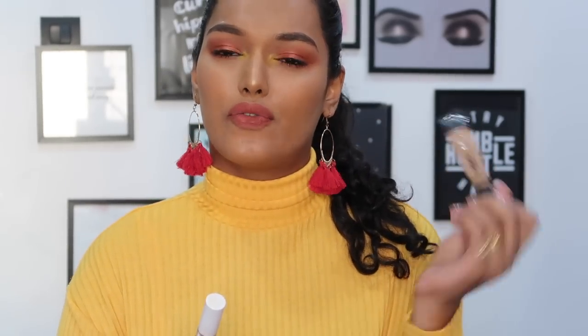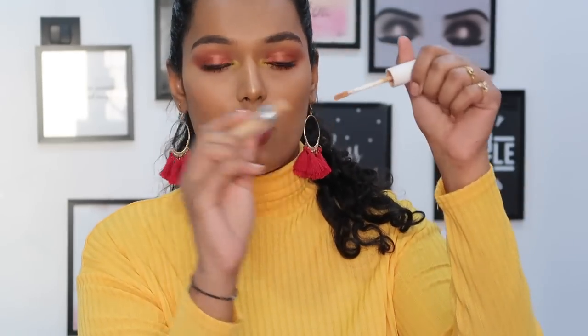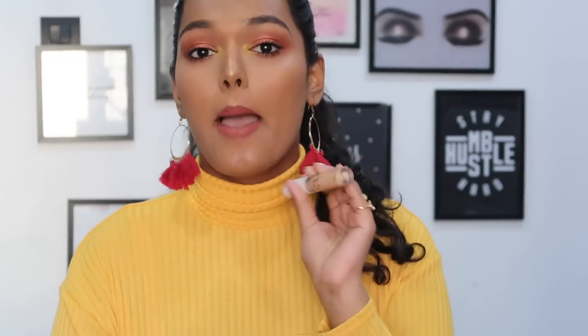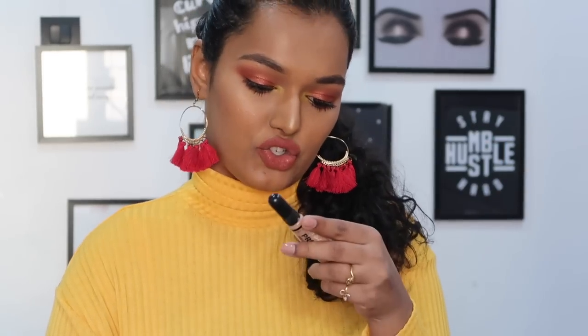Diving into concealers — I have two, and both are drugstore, so they're worth the money. The first is the LA Girl Pro Conceal, priced at about 450 rupees, and on sale you can get it cheaper. The second is the ColourPop No Filter Concealer. I have definitely loved, used, and abused this concealer — it's totally over and I forgot to order it. I really loved this one this year; it's in the shade Golden 40. You might want to check their shade range as they've extended it. For the LA Girl Pro Conceal, I'm in the shade Medium Beige — this is probably my fifth or sixth tube.